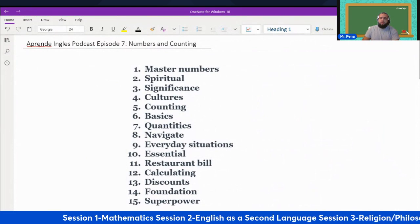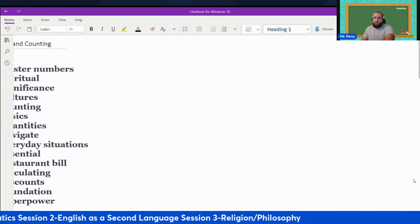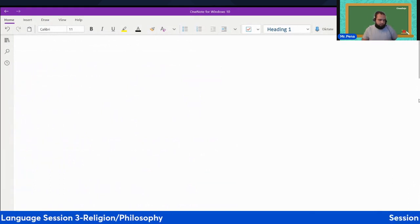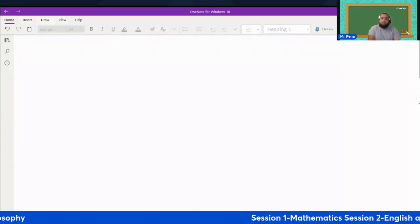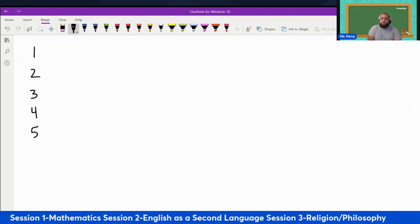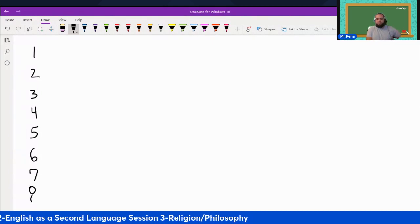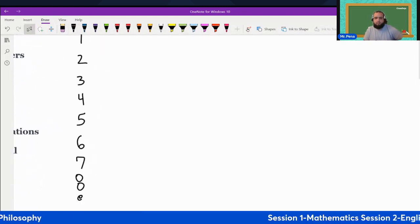Now, before we begin the vocabulary words, we're going to deal with our numbers. So let's count from zero to twenty-five. One, two, three, four, five, six, seven, eight, nine.